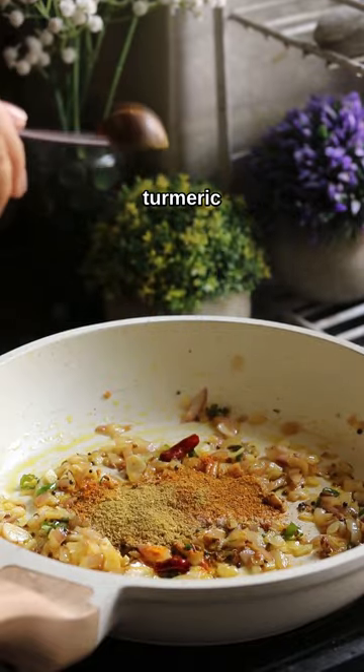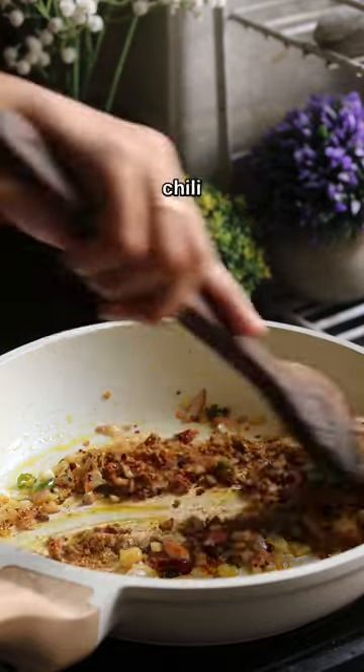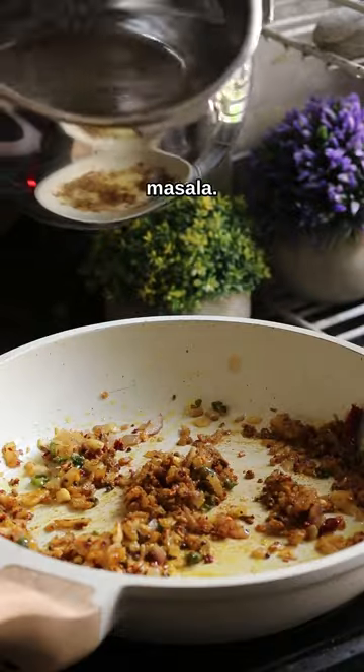Then we'll add the spices: turmeric, salt, coriander powder, red chili powder, and a pinch of garam masala. Mix it really well.